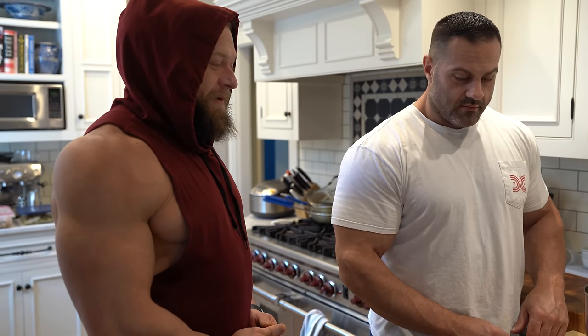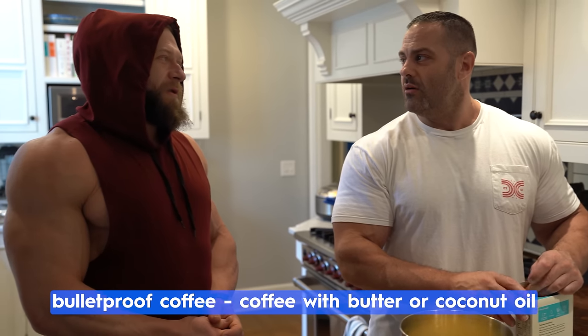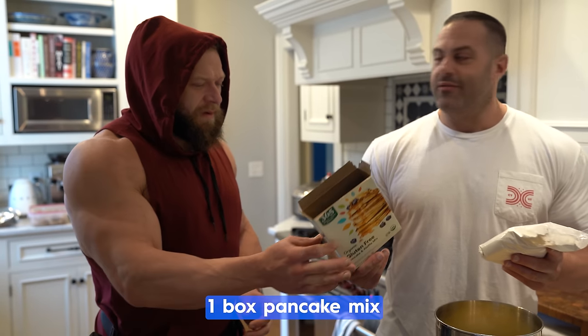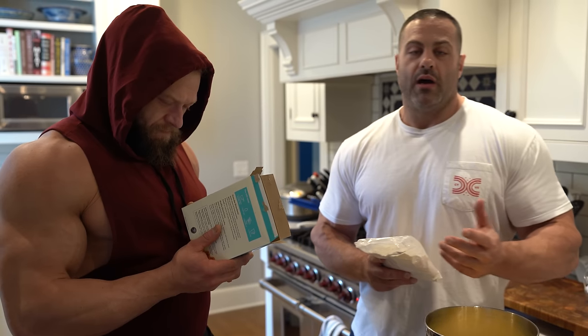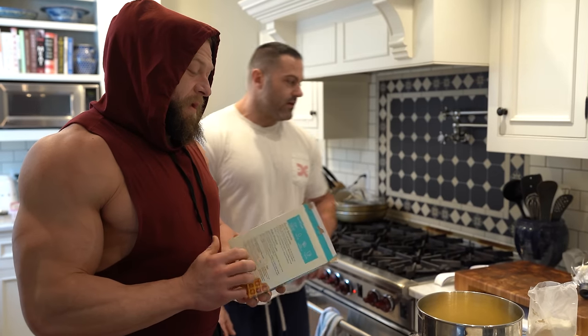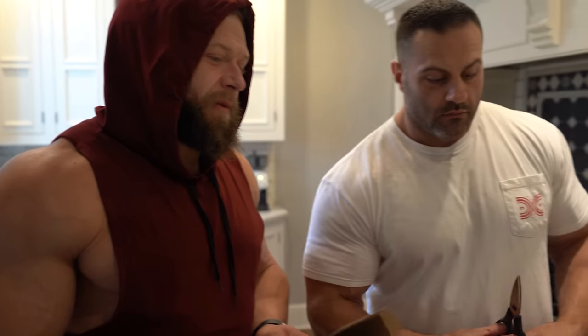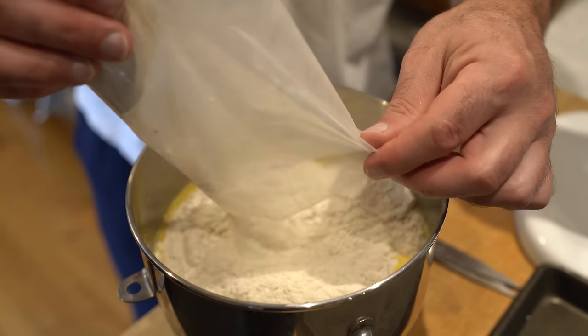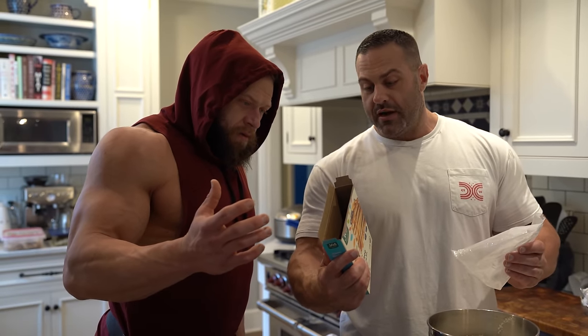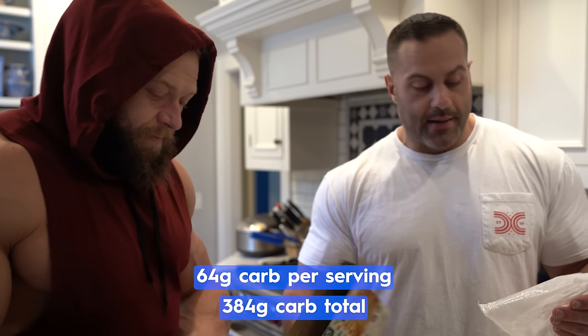This is 365 gluten-free pancake mix. Doesn't have to be gluten-free — I don't have celiac disease, I don't need to eat gluten-free. However, I've found over the years that when it comes to carbohydrate consumption, if I stick to things like rice, potatoes, and oats, I do better. I typically avoid wheat for the most part, not because I'm afraid of it, but I just do better. One package contains 32 grams of carbohydrates times 12 servings — 64 grams of carbs from that mix. We're also adding blueberries, which adds additional carbohydrates.